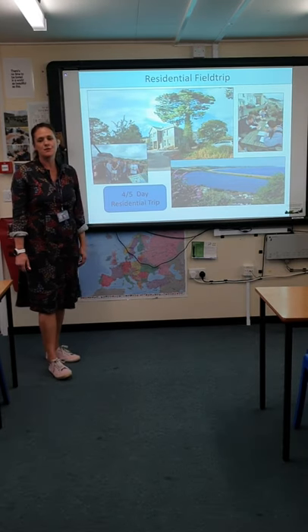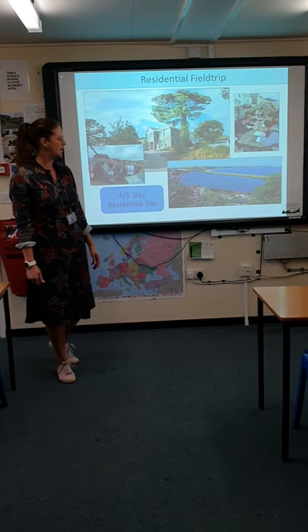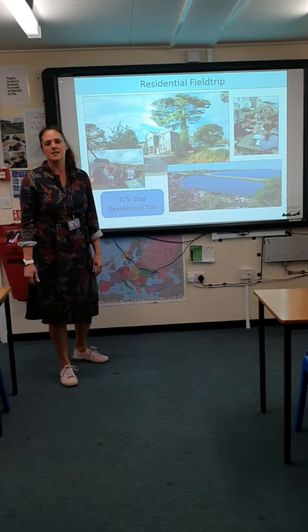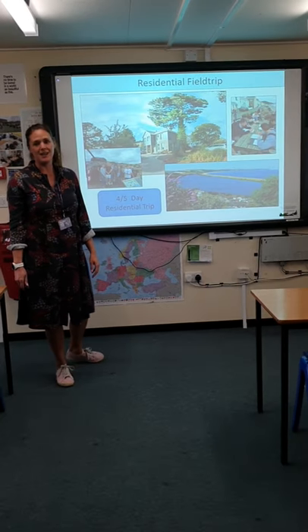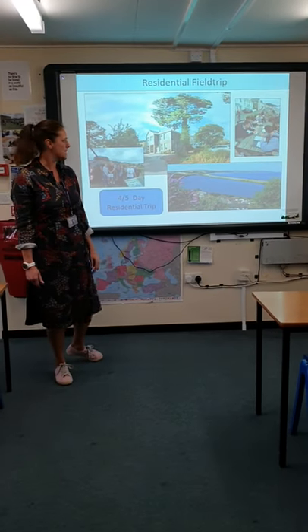We will have a residential field trip usually at the end of Year 12. In the past we've gone to Slapton Sands down in Plymouth — you can see it here — and we stay at the Field Study Centre. It provides specialist training and specialist equipment, so it's usually quite a good week. Normally it's five days with four nights and depending on numbers we drive down in the minibus.